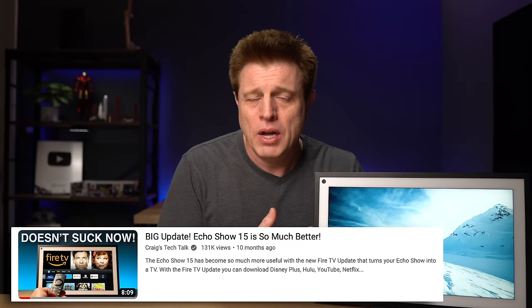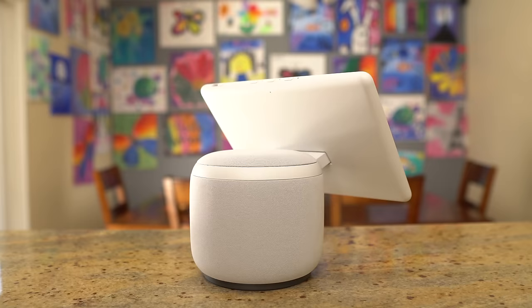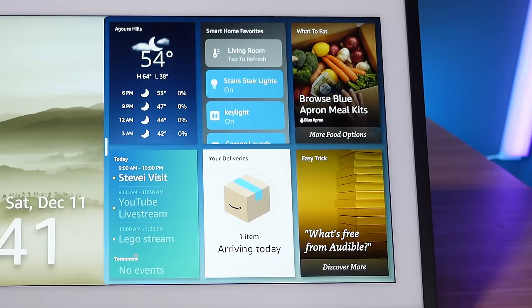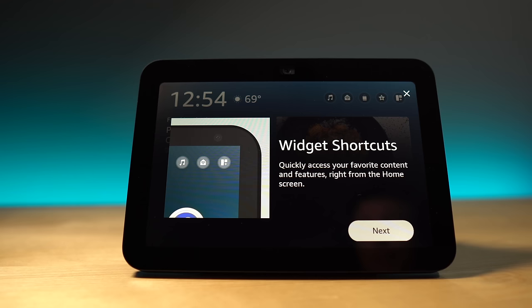Until the Fire TV update came out, this was in my closet — I was using an Echo Show 10 in the kitchen instead. The first reason I wouldn't buy the Echo Show 15 is the price. You're basically paying for a bigger screen, and when it came out, it had widgets you couldn't get on other devices. Now you can get widgets on the Echo Show 8, which is a much better option. Knowing what I know now, I definitely wouldn't have bought it.